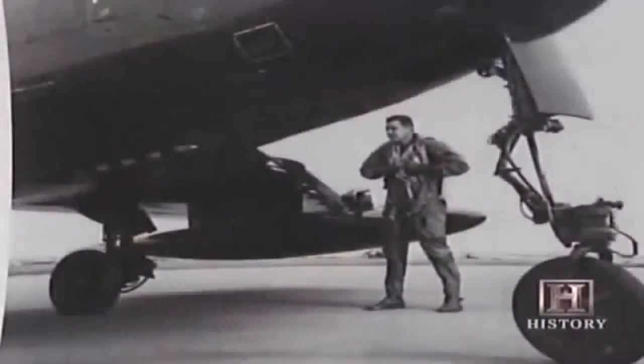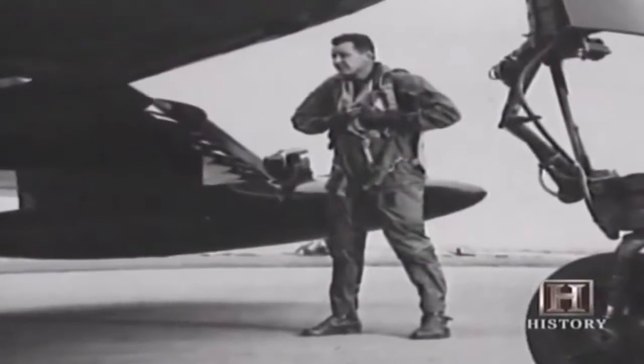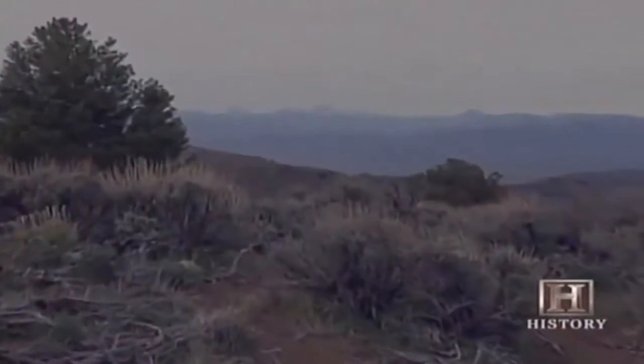The F-80 Shooting Star became America's first production jet fighter in 1944. It led to the more advanced F-84 Thunderjet in 1946 — the first U.S. jet to have an ejection seat, an idea copied from the Germans. Bob Hoover was the first to try using one in an emergency, when his jet engine suddenly malfunctioned. The plane lurched out of control. He pulled the ejection handle — nothing happened. He then opened the canopy, was sucked out, flew into the tail, broke both legs, and landed in the Antelope Valley near death from shock and exposure. A farmer who spotted his parachute eventually found him.